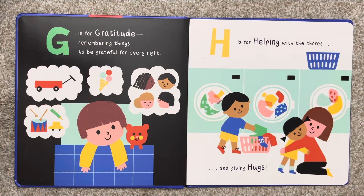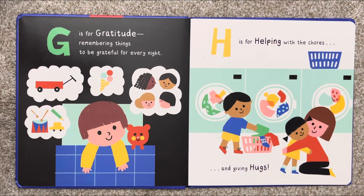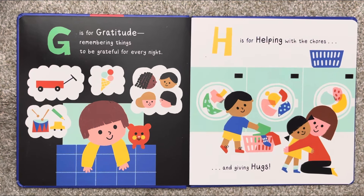G is for gratitude, remembering things to be grateful for every night. H is for helping with the chores and giving hugs.